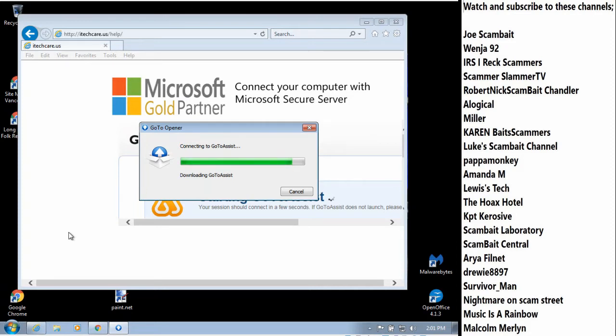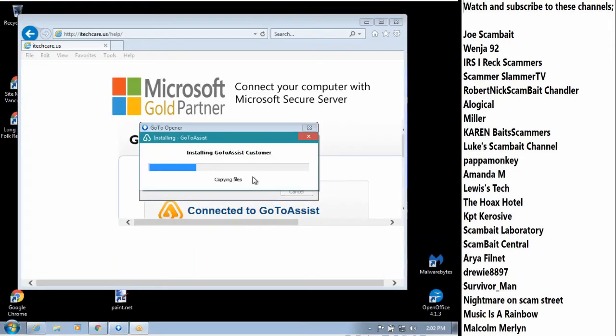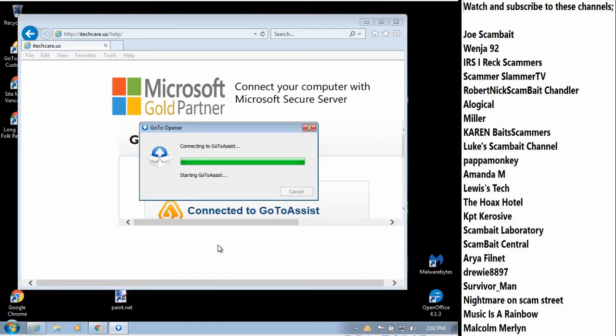Any instruments? Are you a musician by any chance? I'm really interested in that, sir, but unfortunately I cannot play. I love to listen to music. Yeah, it's pretty fun. I play folk music myself. I got a box here that says User Account Control. Is this the one you want me to press Yes? Yes, sir, click Yes. Okay. Installing GoToAssist customer. Went back to that box again — connecting to GoToAssist.